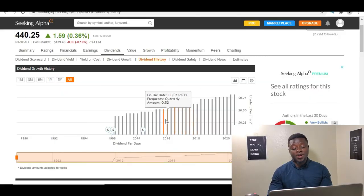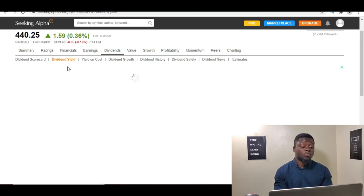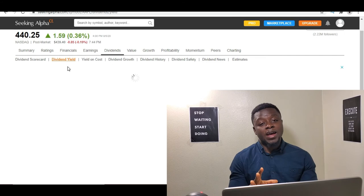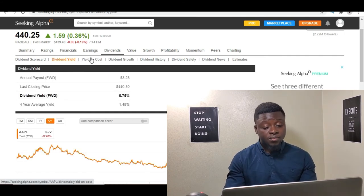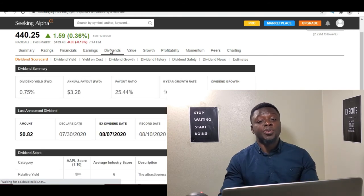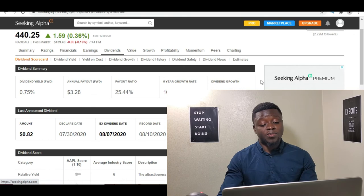Those are some of the things I look at when picking stocks for dividend growth. Apple's dividend yield is not the best percentage-wise, but it is a really safe company — it's a blue chip stock. Right now because the portfolio is very small, I'm trying to make sure that a lot of the companies are strong blue chip companies to serve as the foundation and base. That's why I've decided to buy Apple this week.